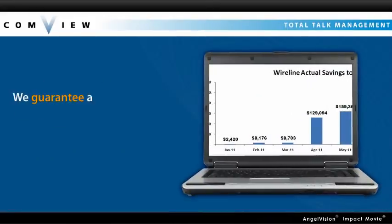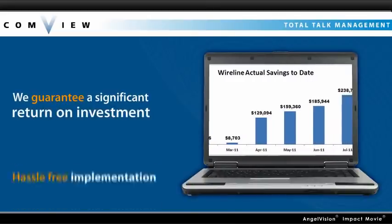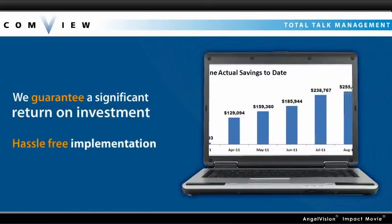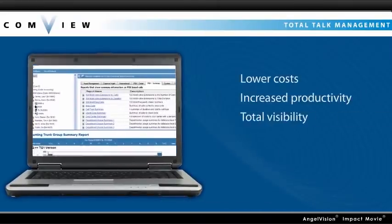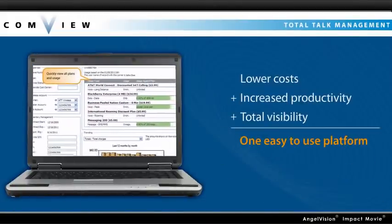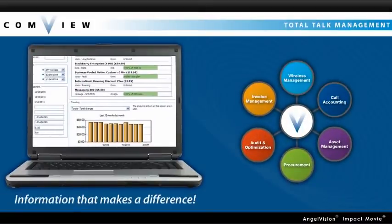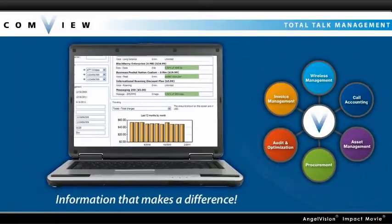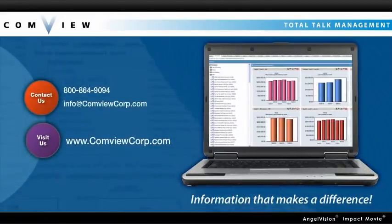Considering that we guarantee a significant return on investment and ensure that implementation is hassle-free, why wouldn't you use Comview? Lower costs, increased productivity, and total visibility into your telecom spending — all in one easy-to-use platform. That's Comview: information that makes a difference. Contact us today for a free needs analysis to get started.